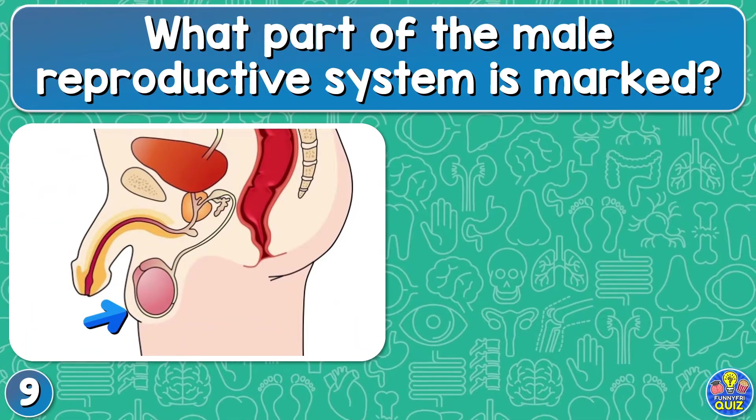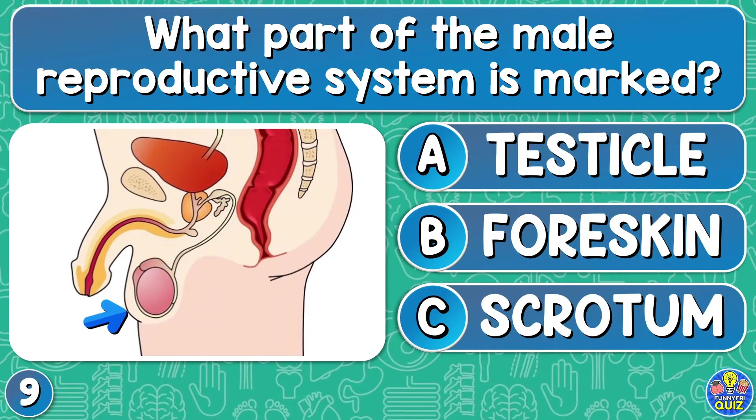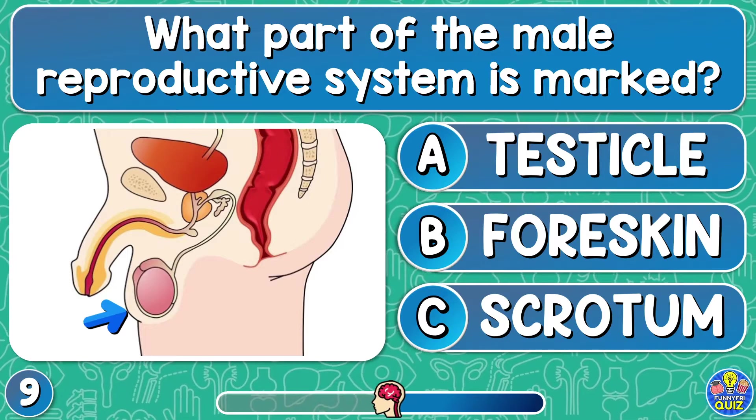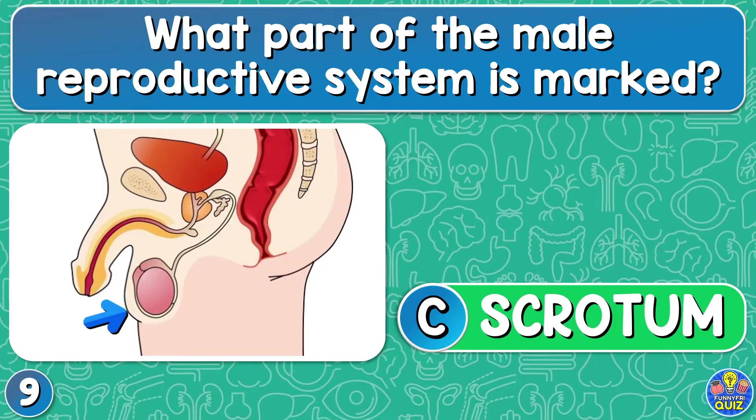What part of the male reproductive system is marked? Testicle, foreskin, or scrotum? The scrotum.